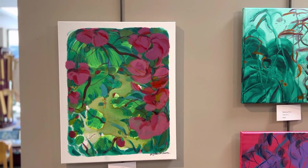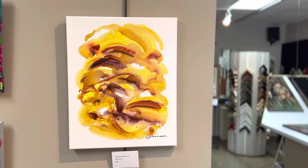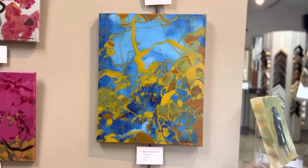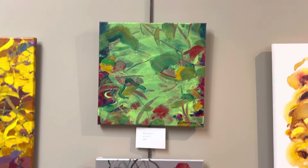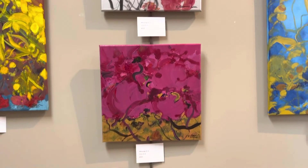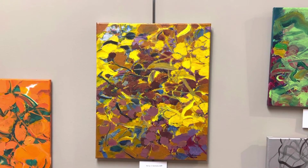The Dancer 02-6, $600. And The Dancer 03-1, $600. Natural Harmony 01-2, $600. Being in Harmony with Universe 05-3, $600. Blessing 05-7, $400. Blessing 05-3, $400. And Blessing 05-6, $400. Being in Harmony with Universe 05-11, $600.